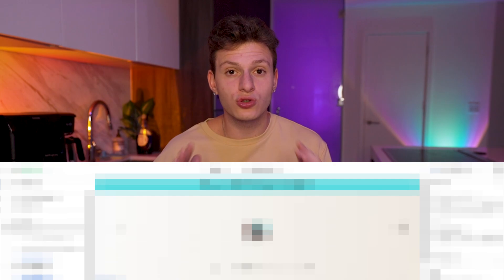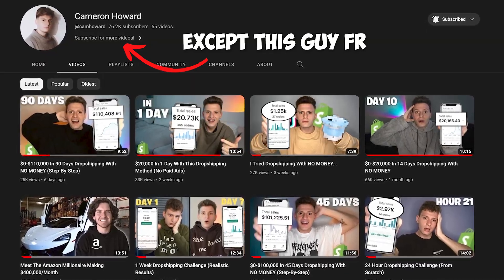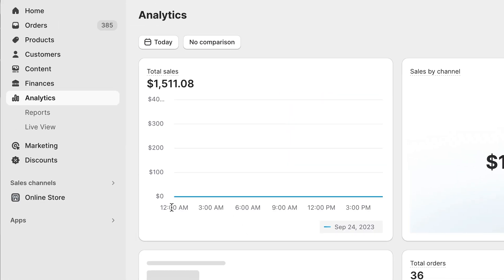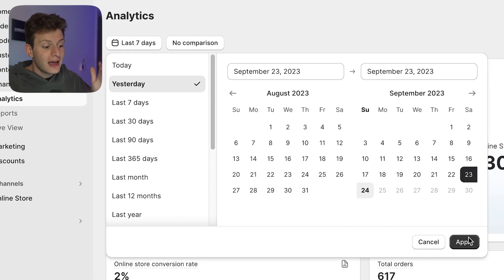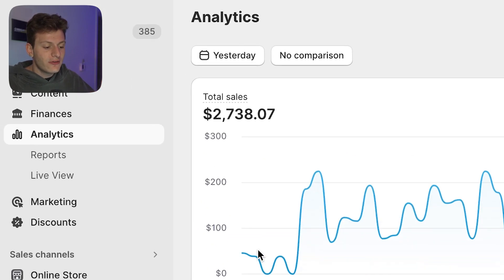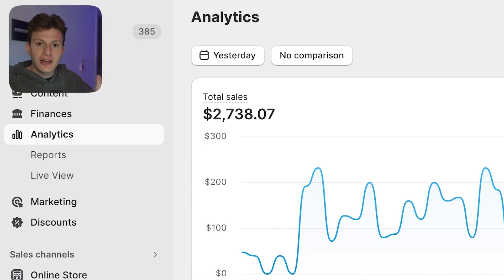This is a brand new store so everything is 100% up to date. There are so many people on YouTube that aren't transparent about the numbers that they're actually doing. As you can see today, we're at $1,500 on a brand new store so far, and yesterday we did $2,700 using this very simple website framework.